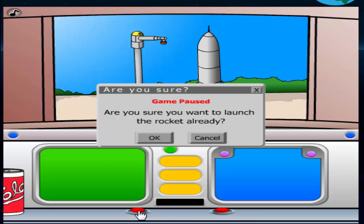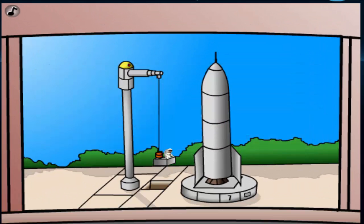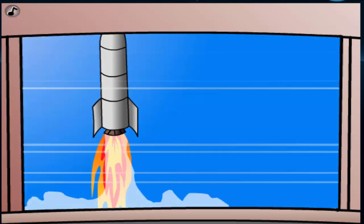Let us launch the rocket. 10, 9, 8, 7, 6, 5, 4, 3, 2, 1. We have ignition. And we have liftoff.